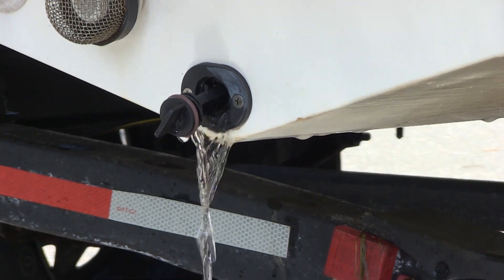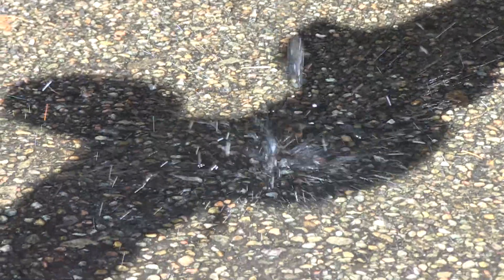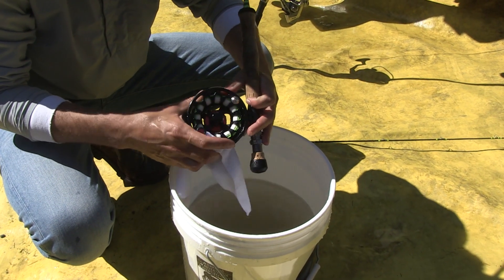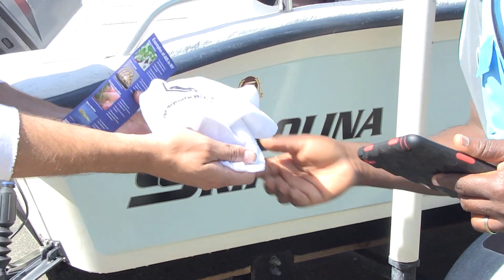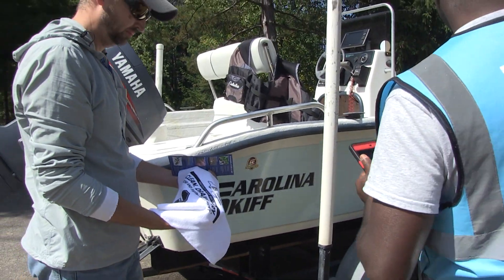Drain all water-holding compartments, including live wells, bait wells, ballast tanks, and bilge areas. Don't forget to check fishing gear, floats, and the outboard motor for any residual water prior to leaving the launch. Dry boats, trailers, and all equipment before use in another water body.